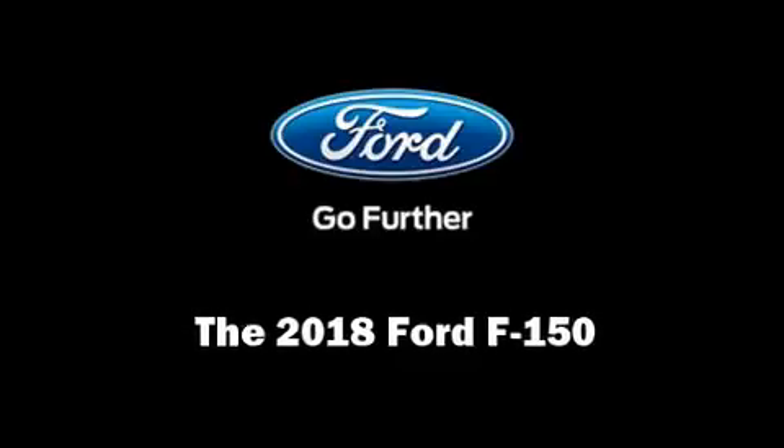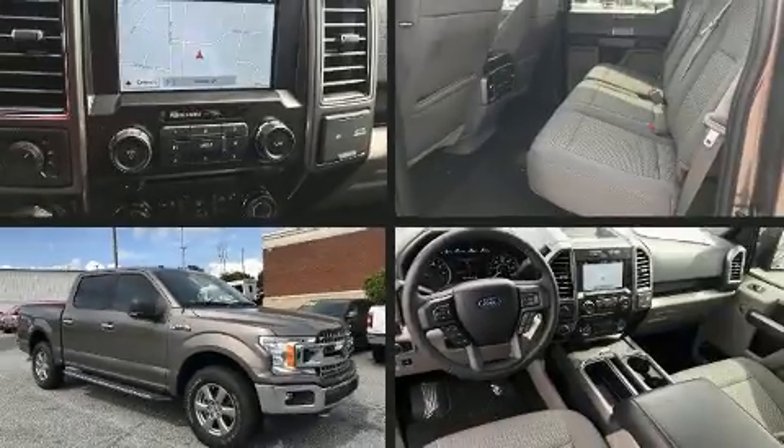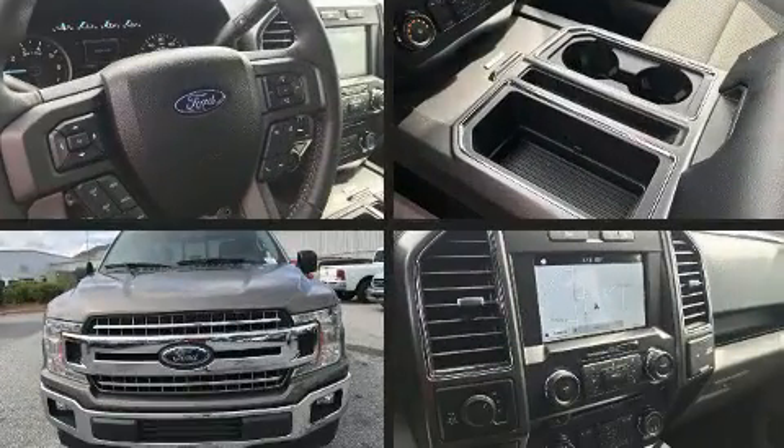You can expect a lot from the 2018 Ford F-150. This four-door, five-passenger truck is ready to drive off the showroom floor.